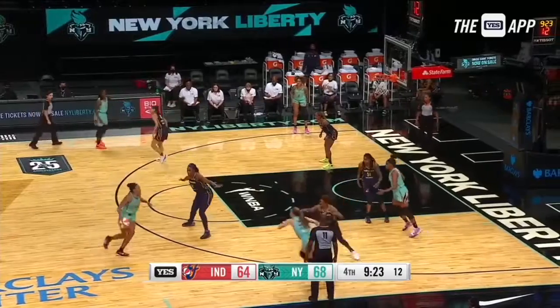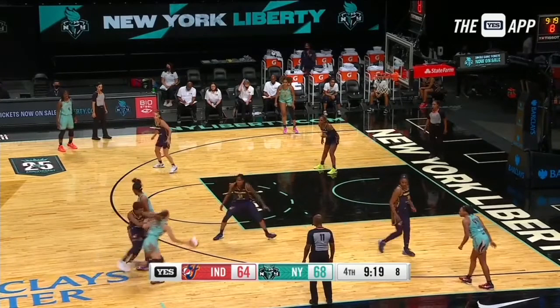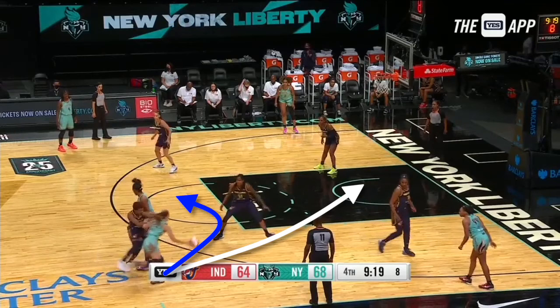Let's see how well you read this next play. When the ball handler comes off of the screen, what do you think is the best option? Is it attack the big and get downhill? Is it snake this screen and get up a shot? Or is it a drive and kick to the opposite corner for a three?